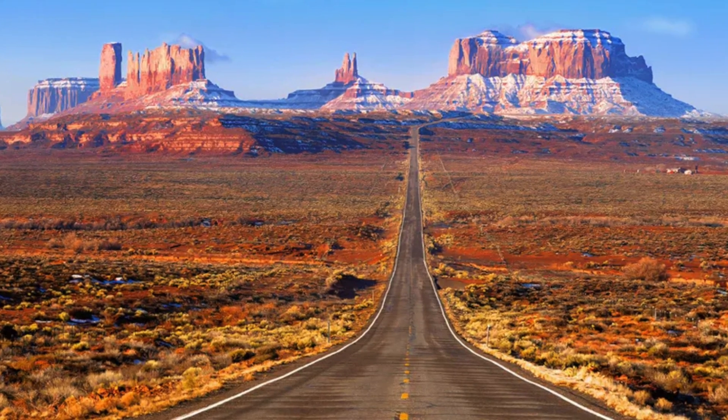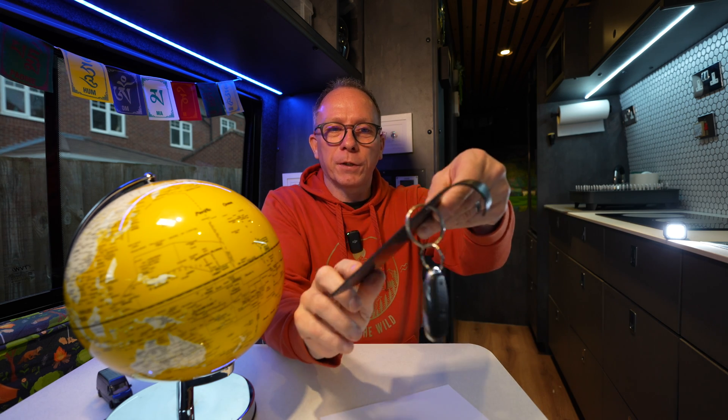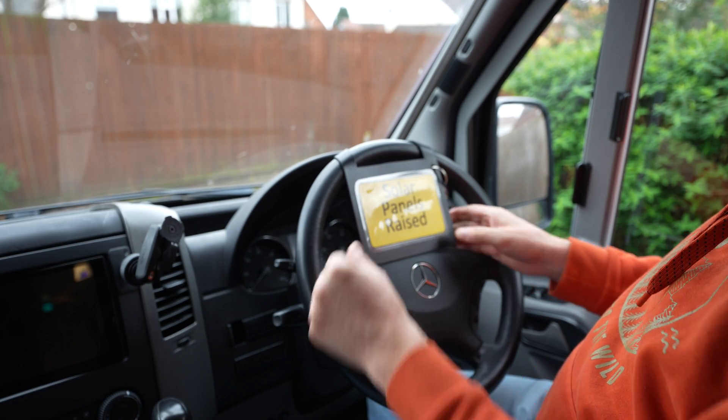There is one small snag: you can't drive with the panels raised. But if you use a battery-to-battery charger, you're using the alternator to charge while driving — and in this van, we get 60 amps of charge when the engine's running, which is three times as much as even the most efficient solar setup. So you don't get any solar charge while driving anyway. Just park up facing west, tilt the panels, and get that top-up into your batteries. To make sure I don't accidentally drive off with panels raised, the remote control is attached to a panel I hook onto the top of the steering wheel whenever the panels are up — that closes at least one of the holes in that slice of Swiss cheese.